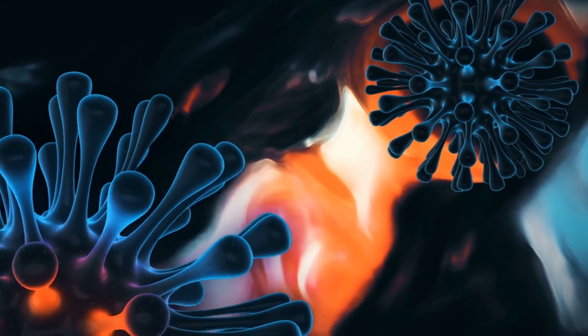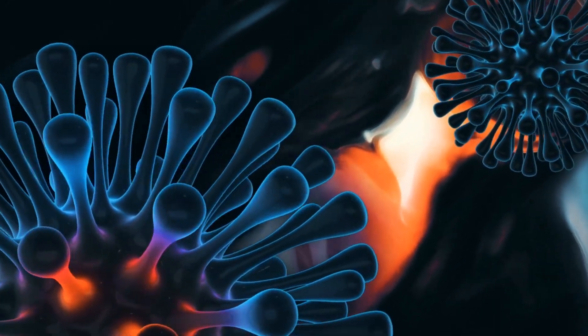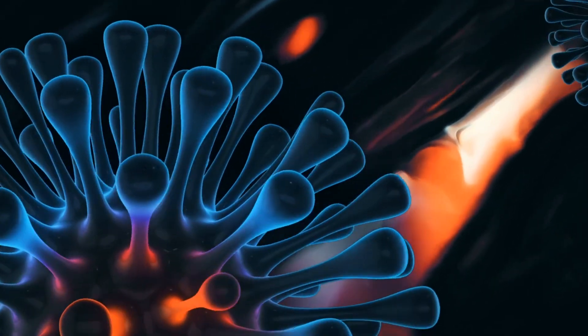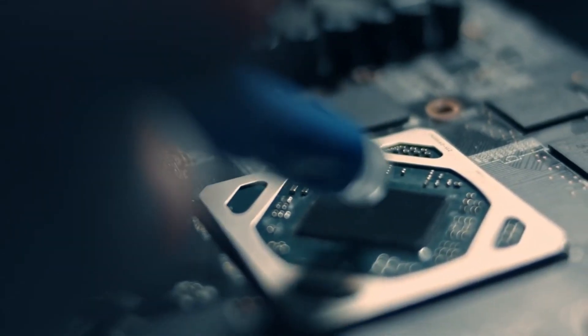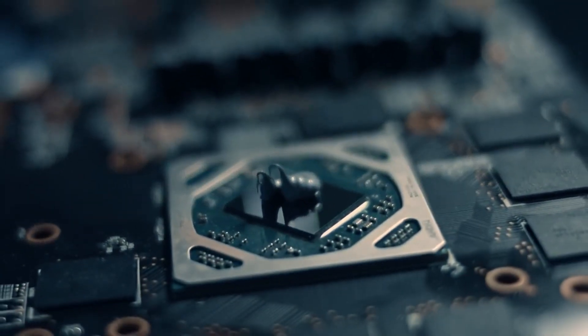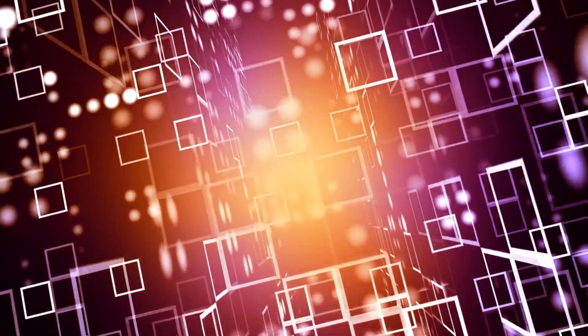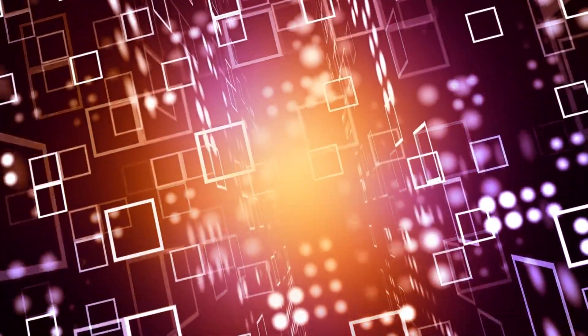David Bayliss, a 3D artist, uses the powerful ray-tracing features and large GPU memory of the NVIDIA RTX A6000 to create stunning visuals with sharp details. The RTX A6000 enables Bayliss to handle massive amounts of data with 48GB of VRAM. In computer graphics, the higher the resolution of the image, the more memory is used, and with the RTX A6000, Bayliss can extract more data without worrying about memory limits slowing him down.